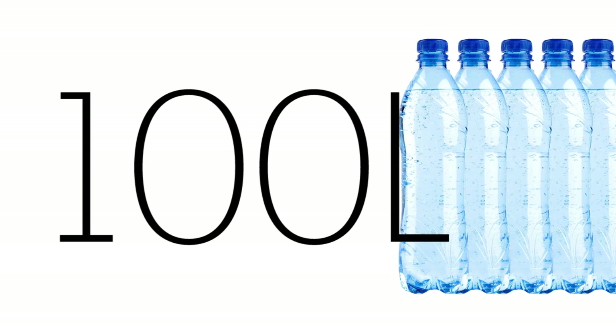By looking at similar initiatives ongoing in the world, we believe that we can generate 2 liters of water per meter squared each day. A single Sky Well can then harvest over 100 liters per day, enough for the needs of 60 people. Because the system has no running costs, the price of water 6 months on the line will be a mere 4 cents per liter.